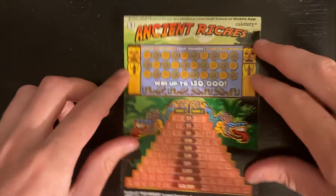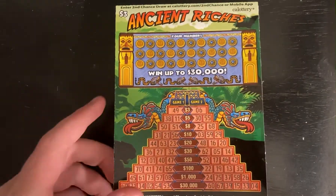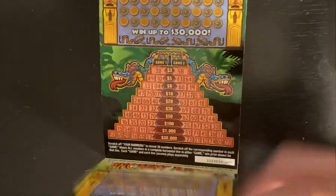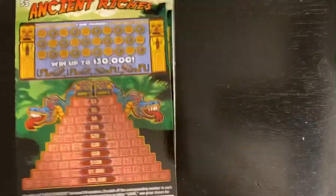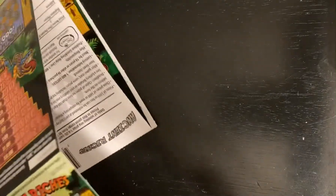Hello everybody, CJ here. I am back with another video. Today I have six of the brand new $3 Ancient Riches scratcher ticket — the last six in the pack. These were loaded in backwards and I'm going to start separating these. This is always so satisfying to do. These tickets just released today.